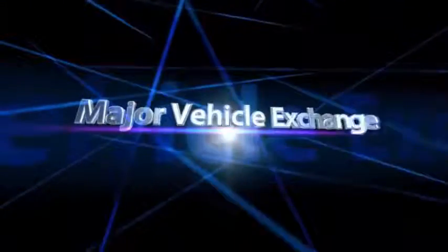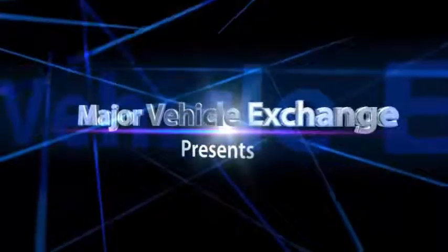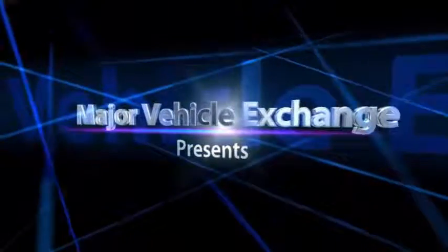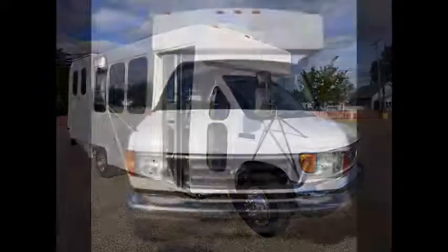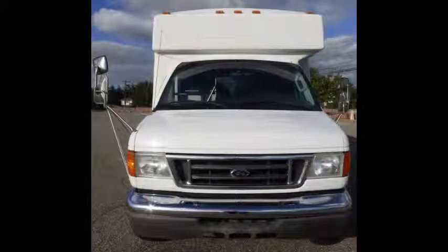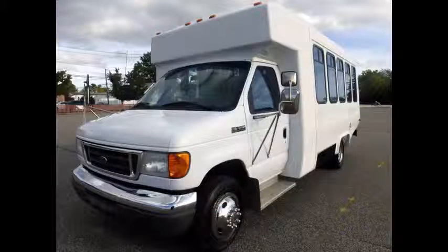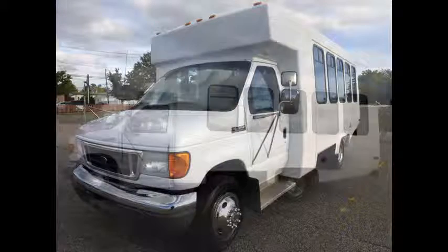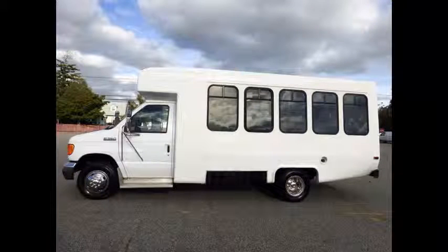Major Vehicle Exchange presents a used handicap bus for sale: a 2006 Ford E350 Diamond Fiberglass Non-CDL Wheelchair Bus, Stock Number A4797. This used bus for sale has clear title. Ideal for adult transportation, senior transport, retirement homes, adult daycare, church, shuttle business, school, or team use. Fully detailed shuttle bus with vinyl seating for 12 passengers and 2 wheelchairs plus driver.